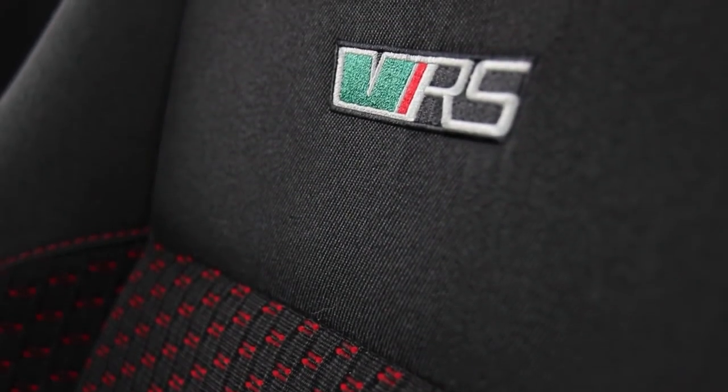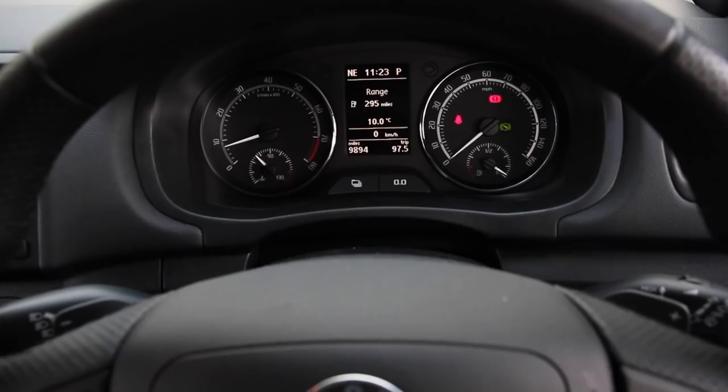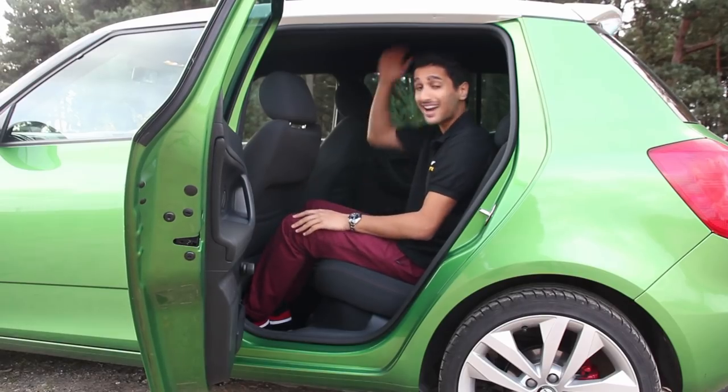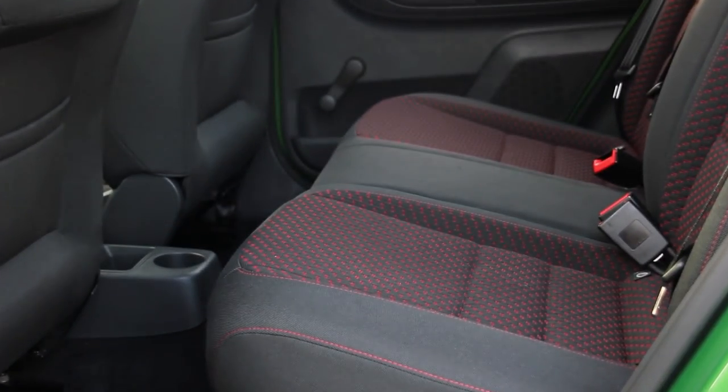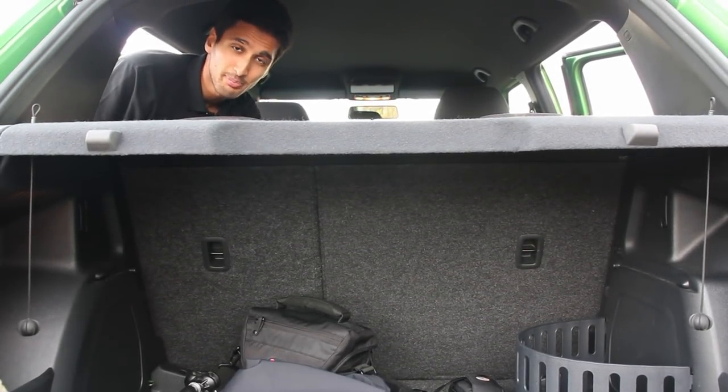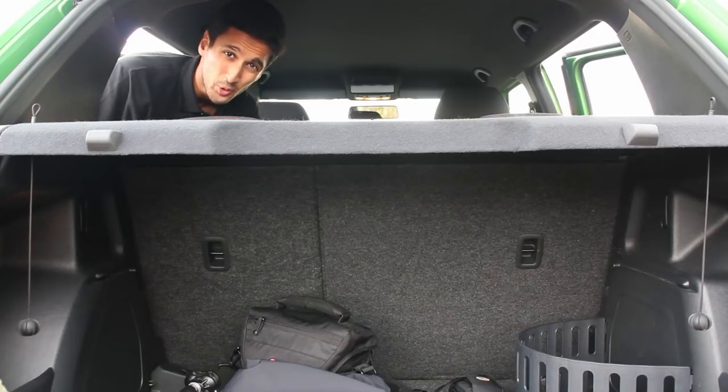Whilst the Fabia appears to be a small package from the outside, the practicality aspect — which every hot hatch must have, by the way — is evident when you get in the back. I've got plenty of rear legroom and headroom, and we can store all of our equipment pretty tidily in the back. The back seats don't fold completely flat, but there's still enough room in the boot to get suitcases in, and more if you want.